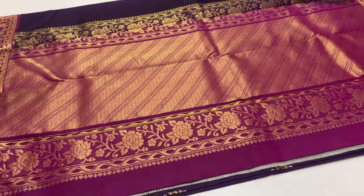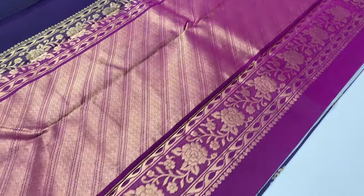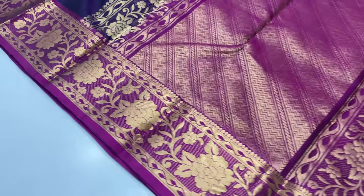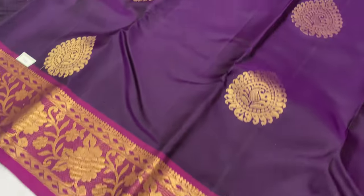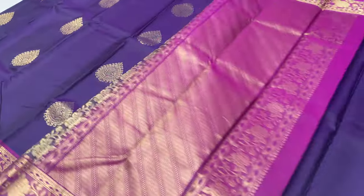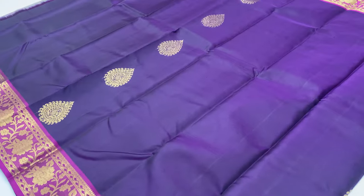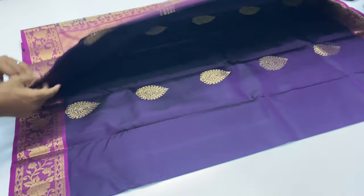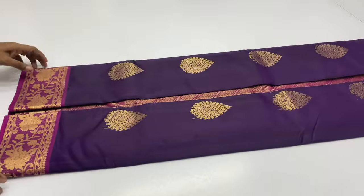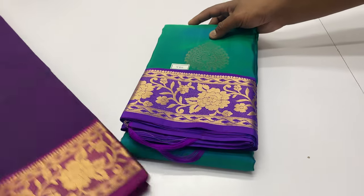Next sari, code 784. Balloon blouse, blouse and borders, all of them are full and full gold sari work. Balloon blouse purple color. Body of the sari dark blue. The color is dark blue. Sari length is 6.2 meters including blouse. The width of the sari is 45.5 inches.